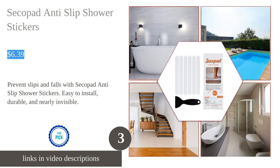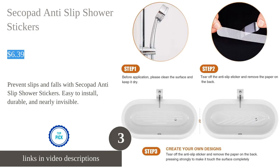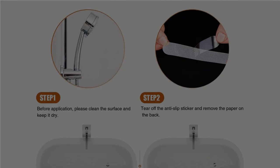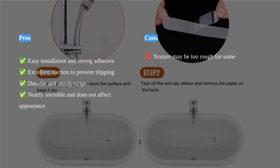The Secopad anti-slip shower stickers are a must-have for ensuring safety in the bathroom. These stickers provide excellent traction to prevent slipping in the shower, thanks to their easy installation and strong adhesive. They are durable and sturdy, ensuring long-lasting slip and fall protection. The nearly invisible design of the stickers does not affect the appearance of the shower.